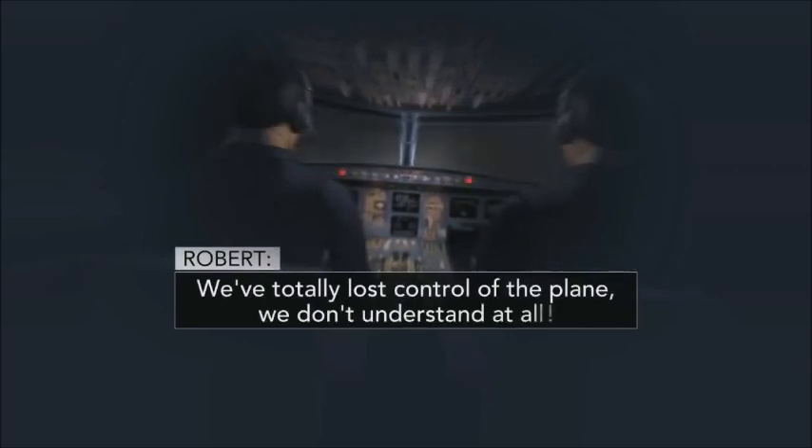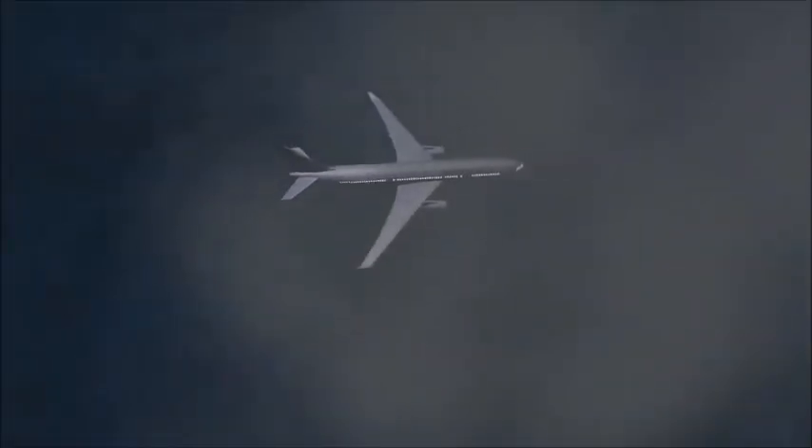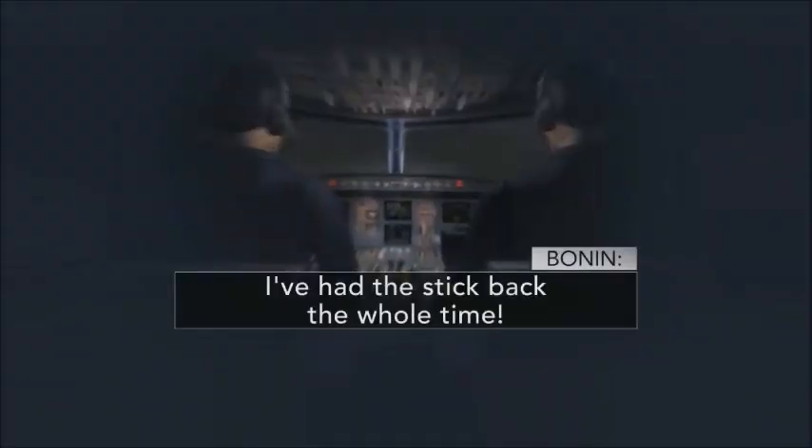At 2:10 a.m., five minutes after the autopilot disengaged, the Airbus A330 continues to lose significant altitude as the captain re-enters the cockpit and says, 'What the hell are you doing?' Bonin, the least experienced pilot, continues to hold back on his side stick but still doesn't seem to understand what's happening. 'We've lost control of the airplane,' Bonin says. Robert tells the captain, 'We've totally lost control of the plane. We don't understand at all.' Almost a minute later, as the plane is just 10,000 feet above the ocean, Bonin finally reveals the crucial information: 'I've had the stick back the whole time.' Robert instantly realizes what's going on and says, 'Give me the controls. Give me the controls.' But it's too late.